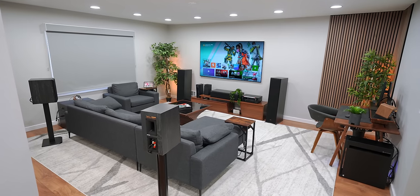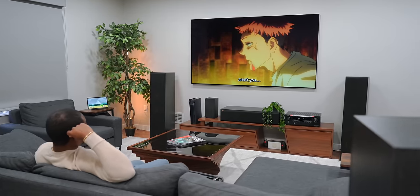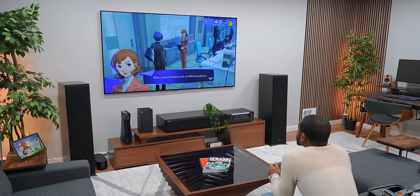This is our entertainment space where we just chill when we're in the studio — when we want to relax, watch something, or play something, this is where we do it. Chill vibes in here. Let me know what you guys think in the comments and stay tuned for more room tours — we've got a couple of good ones coming up. Excited to show you. Peace.